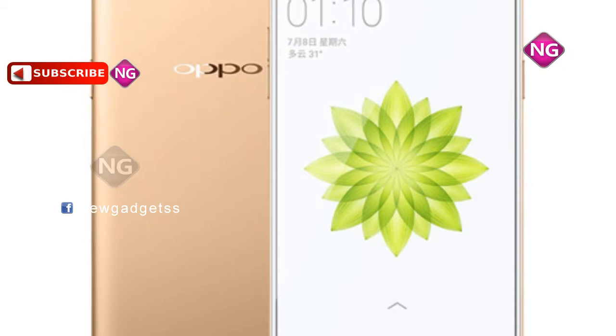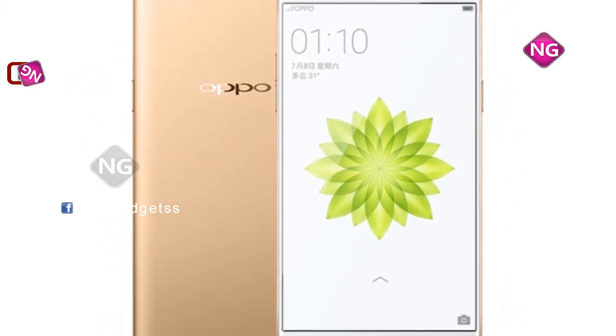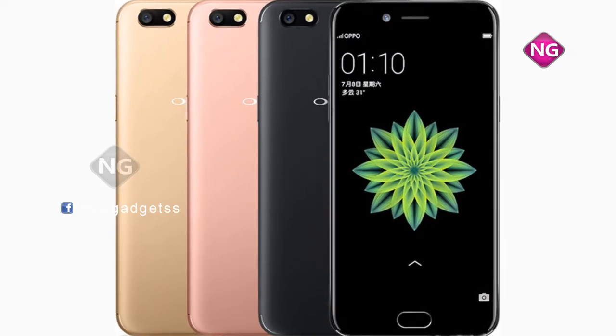This phone packs 64GB of internal storage that can be expanded up to 128GB. It features a digital camera on the rear and a 16MP front shooter for selfies.